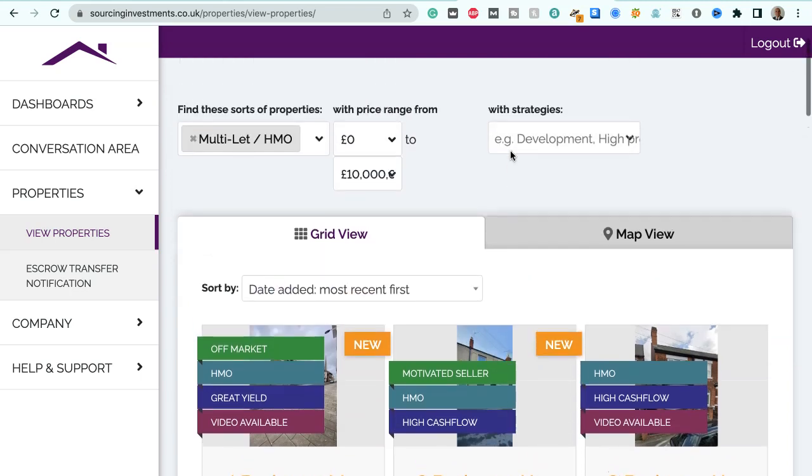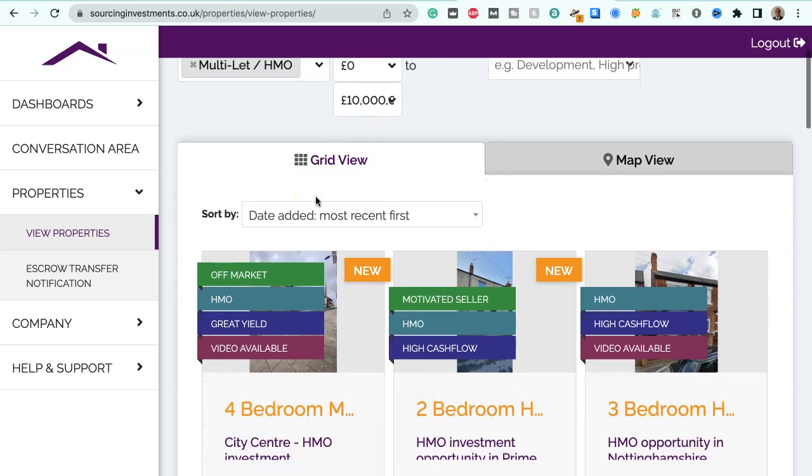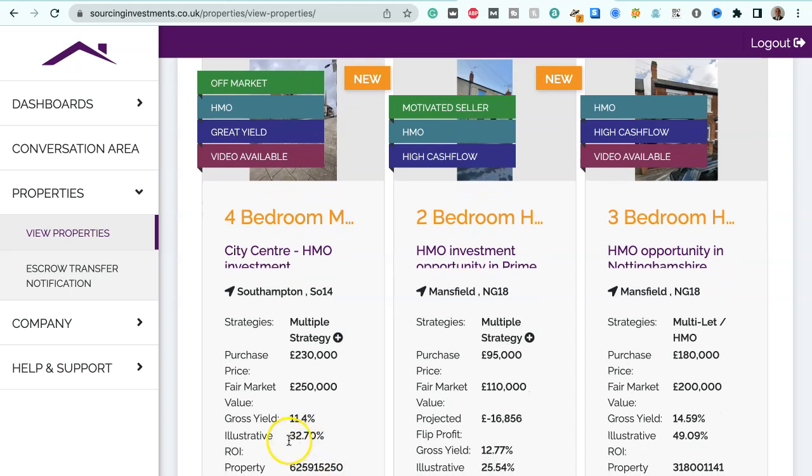These are for multi-let HMO, so they could be suitable for serviced accommodation. This is one in Southampton, a four-bedroom maisonette, city centre HMO, SO14 postcode, suitable for multiple strategies. Purchase price $230,000, fair market value $250,000, gross yield 11.4%, illustrative ROI 32.7%.